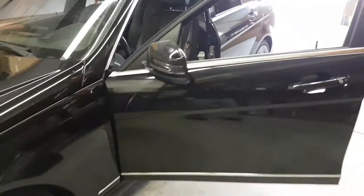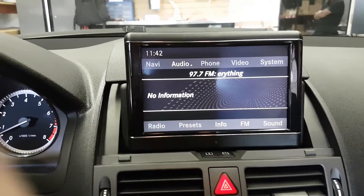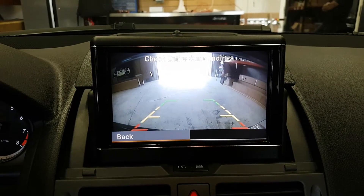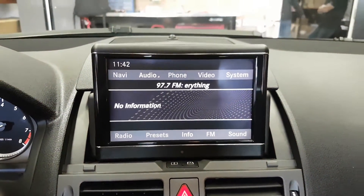Hi, this is Fred from 4x4shop.ca. Today we're installing a backup camera for a Mercedes C300 4Matic. That's where we put the camera. The car comes with the original navigation, so as soon as we go to reverse, the screen changes to the backup camera. When we go back to drive, it goes back to the original screen.